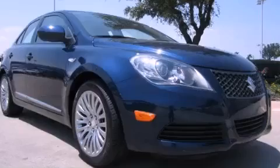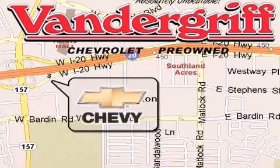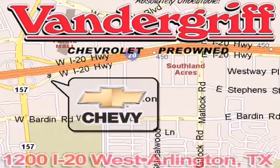Contact us today to arrange your test drive. Vandergriff Chevrolet, the Metroplex's volume leader, is located at 1200 Interstate 20 West, Arlington, Texas, just across from the Parks Mall in South Arlington.